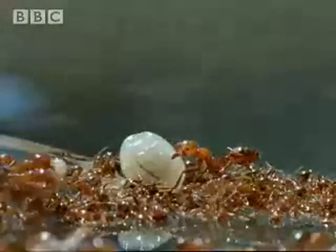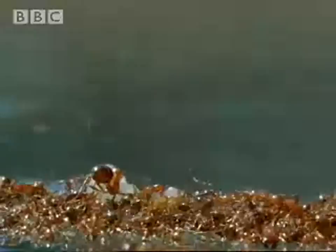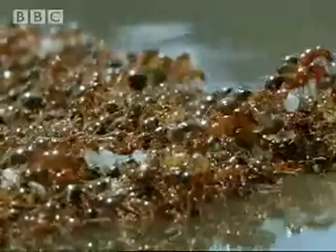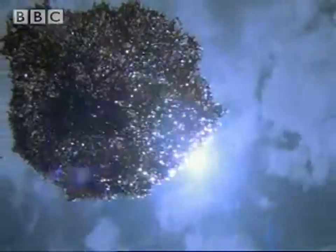Creatures that were once living on the forest floor now need to find other ways of getting around during the flood. The busy life of a fire ant colony has to carry on regardless. By linking legs, the worker ants create a living raft, supported by the surface tension of the water.